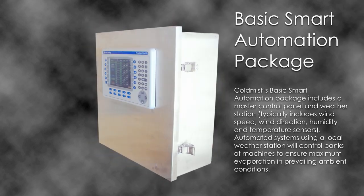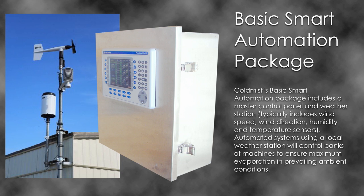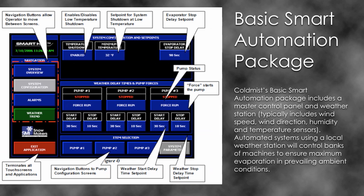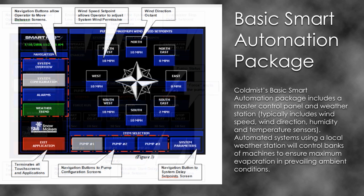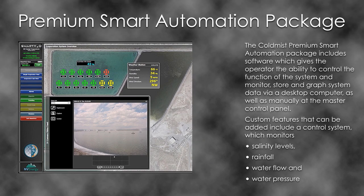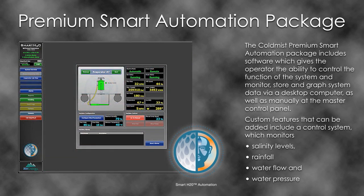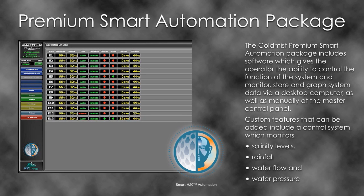Cold Mist's basic smart automation package includes a master control panel and weather station, typically including wind speed, wind direction, humidity and temperature sensors. Automated systems using a local weather station will control banks of machines to ensure maximum evaporation in prevailing ambient conditions. The Cold Mist Premium Smart Automation Package includes software giving the operator the ability to control, monitor, store and graph system data via a desktop computer, as well as manually at the master control panel. Custom features include a control system which monitors salinity levels, rainfall, water flow and water pressure, all of which assists to increase evaporation during favourable conditions.